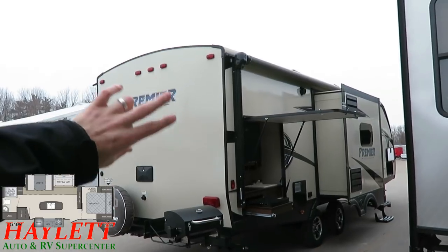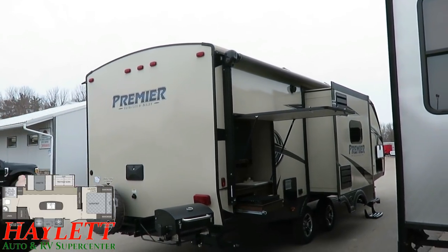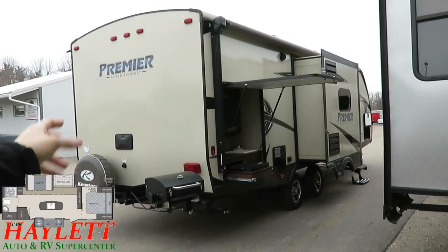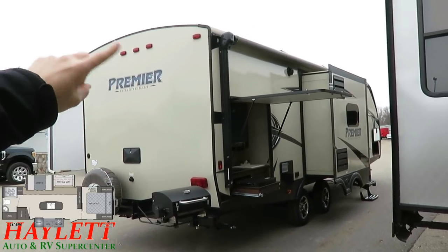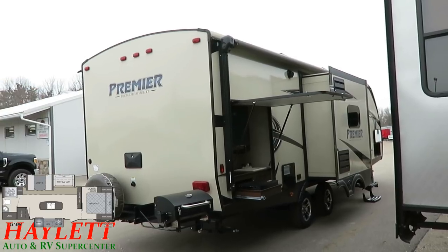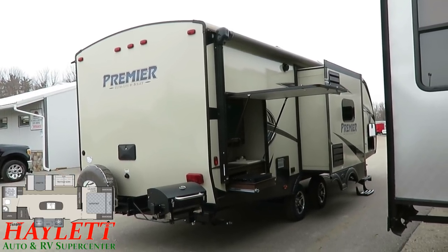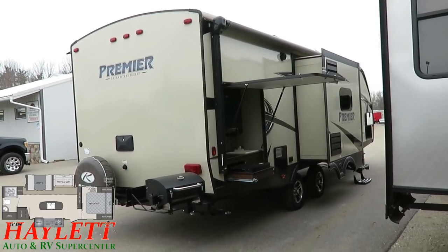This has a double vaulted roof system. All aluminum skeleton in the rear wall, nose, side walls, and floor. Walls and floor are laminated. We have galvanized steel roof trusses up top with 5-inch bows on 16-inch centers. Skeletally super solid.